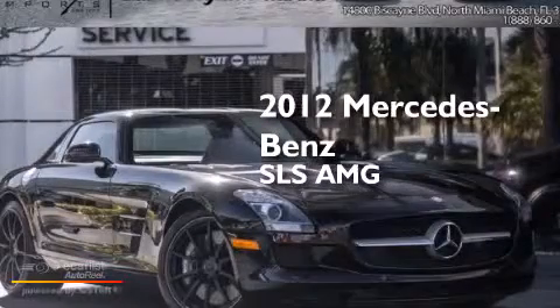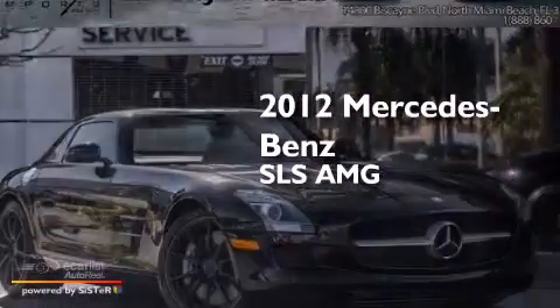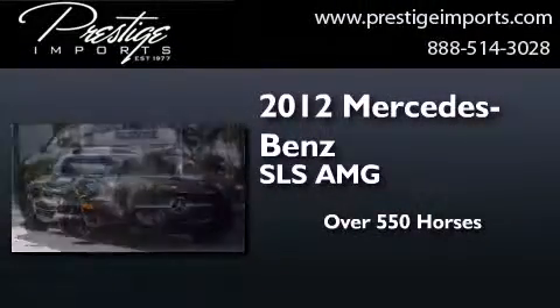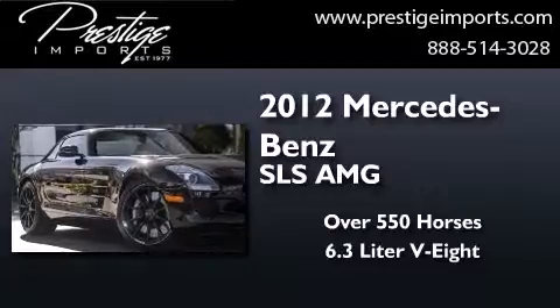This is a 2012 Mercedes-Benz SLS AMG. This coupe has over 550 horses and a 6.3 liter V8.